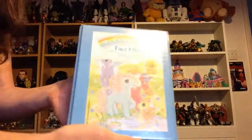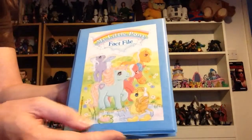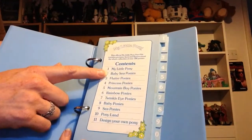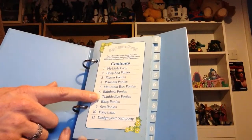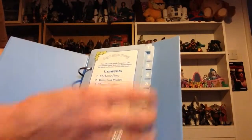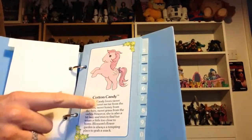There are a hundred ponies in it — I'm not going to go through each one, but I will go through it so you can see it. The front cover is beautiful with a little collection on it, and it's a nice A5 ring binder. Inside you've got My Little Ponies, baby sea ponies, flutter ponies, princess ponies, mountain boy ponies, rainbow ponies, twinkle eye ponies, baby ponies, sea ponies, Pony Land, and design your own pony.